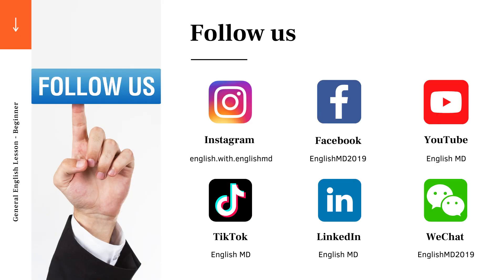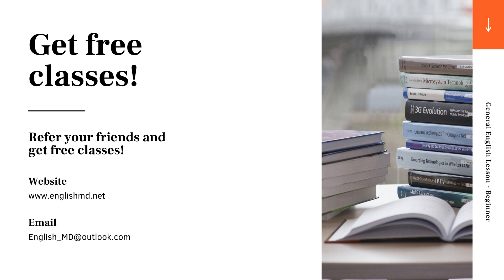If you're on social media, don't forget to follow us. We are on many different platforms. Also, if you're interested in free classes, don't forget to tell your friends about us.